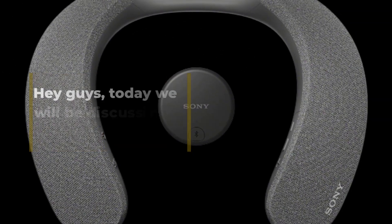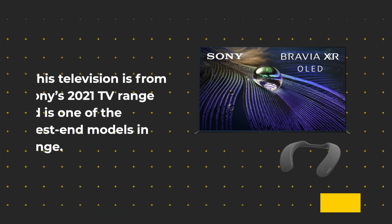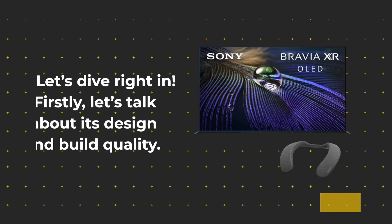Hey guys, today we will be discussing the Sony XR55A90J. This television is from Sony's 2021 TV range and is one of the highest-end models in that range. It boasts some impressive features that make it stand out among its peers. Let's dive right in.